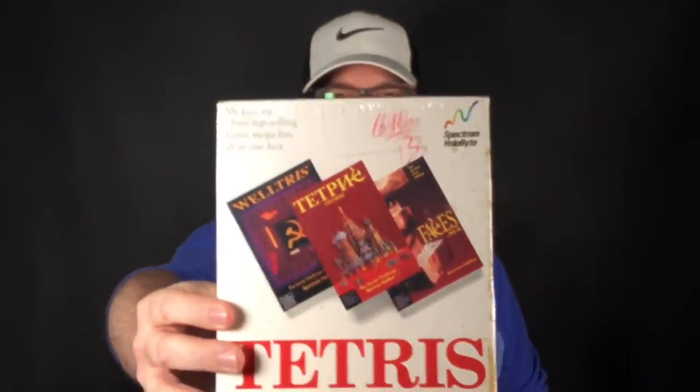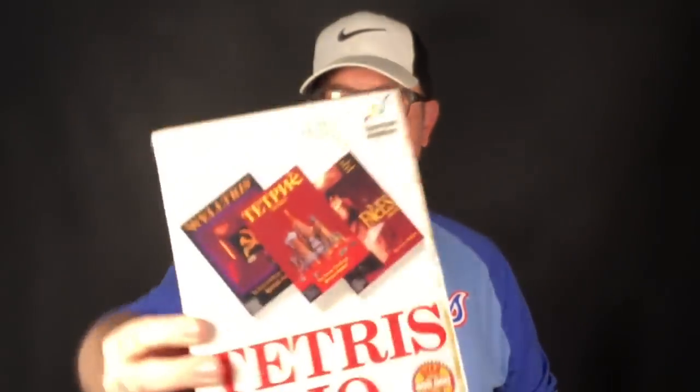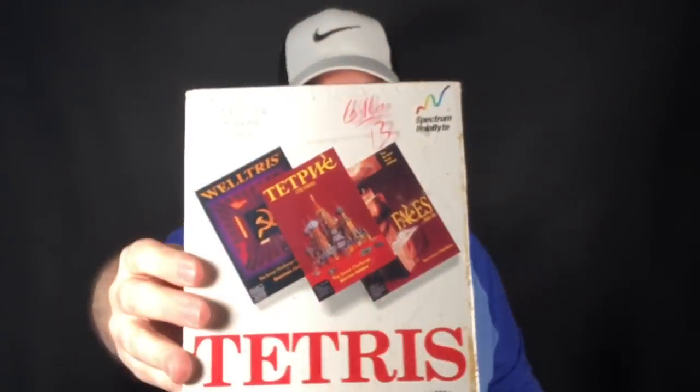We also popped by AmVets — it's by Costco where we get our coffee, so we just stopped in quick. It usually doesn't have a lot but every once in a while it has something, and it had this Tetris Trio. This is vintage software by Spectrum Holobyte. Pink, blue, and white were half off at AmVets and this was blue, so only $3.50. The box is dirty but it's brand new and sealed. The individual Tetris games out of here sell for $30 to $40 each. No comps on the Tetris Trio specifically, so you just list it high and hope for the best.